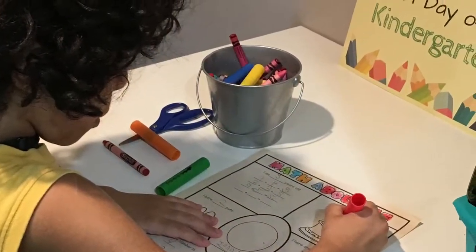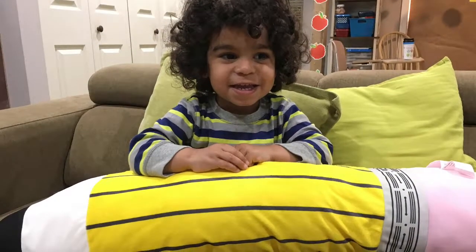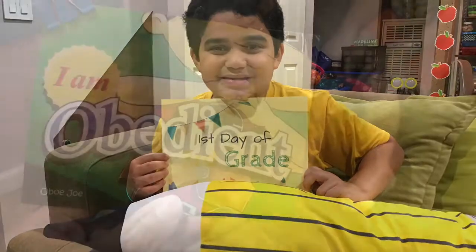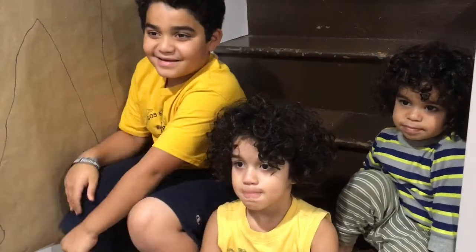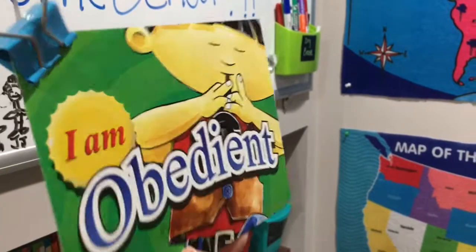Now I'm going to show you some clips of our day. For Bible time, we're going to learn about different characters. This guy right here is called Obie Joey. Can you say Obie Joey? What do you think Obie is about? Obedient? Yes, it says Obie in there — but also because Obie Joey is playing an oboe. That's an instrument called an oboe.